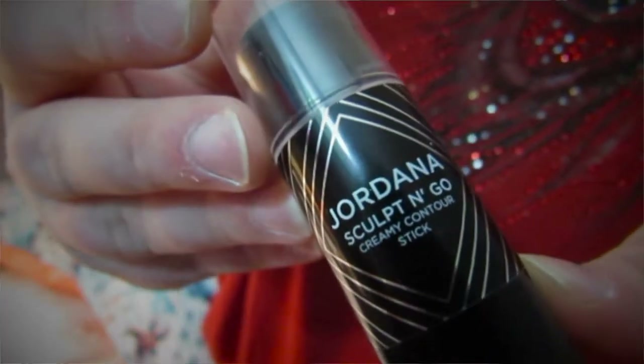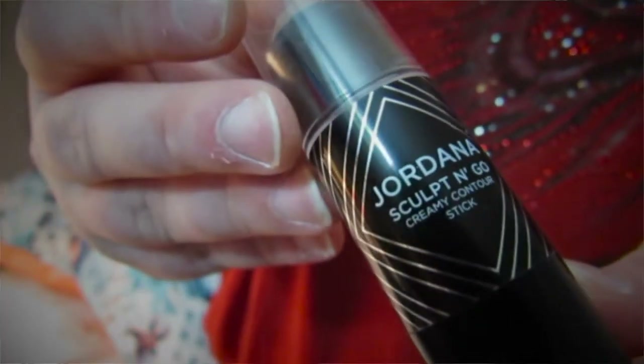I decided to try to be a little more experimental with my makeup, including with contouring. I don't typically contour — I usually just use bronzer. But I decided to be more adventurous, so one of the products I got is the Jordana Sculpt in Go, a creamy contour stick I got at Walgreens. It's a pretty light, cool shade, blends out really well, and was only about four dollars. It glides on and blends out nicely, leaving a subtle contour without being too over the top.